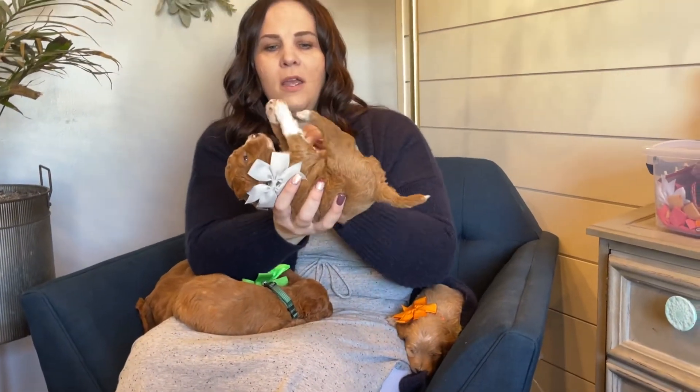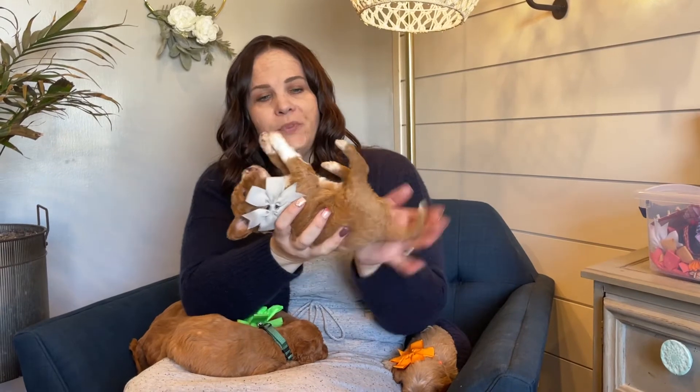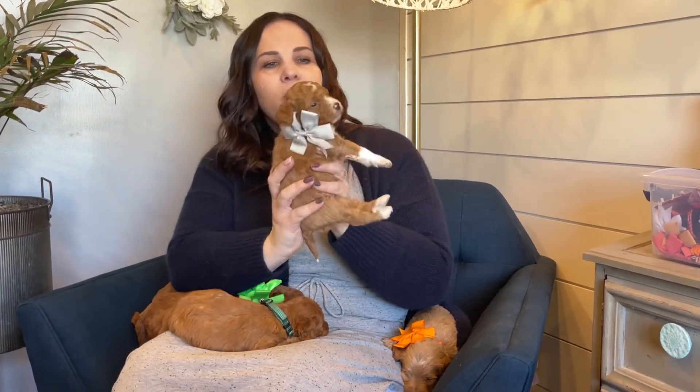And then last we have gray collar boy and he is the smallest in the litter and he has the most white markings, as you can see. He's gorgeous. He's got a big white chest, beautiful white on his legs, a really cute white collar back here, and white on his nose and blaze up his face. He will have a wavy curly coat and he is also going to be very small — a smaller mini — but he is very mellow and calm too. This is gray collar boy.